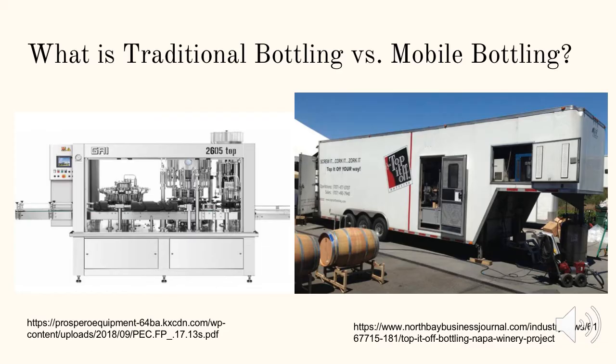A traditional bottling line is what you have probably seen in most wineries. It completes all the bottling tasks a winery requires. However, traditional bottling lines can be costly for smaller scale wineries and can present many mechanical issues. When the bottling line fails, the winemaker must have appropriate knowledge in determining how to fix it or may need to hire someone to fix it for them, adding to the cost of owning a traditional bottling line.